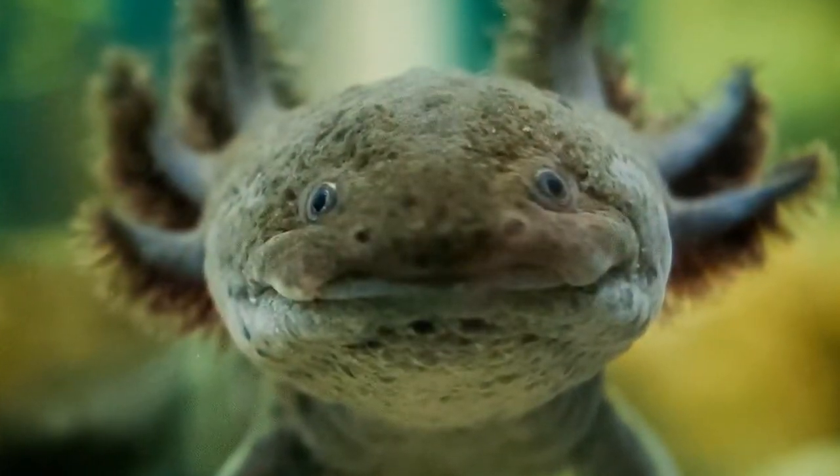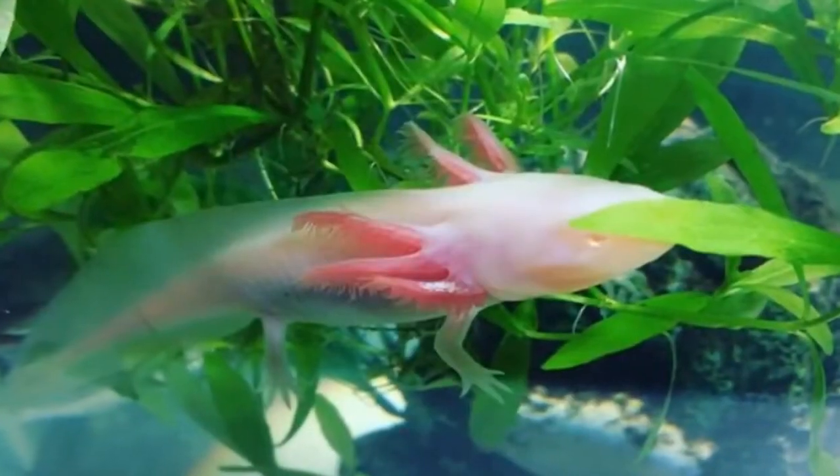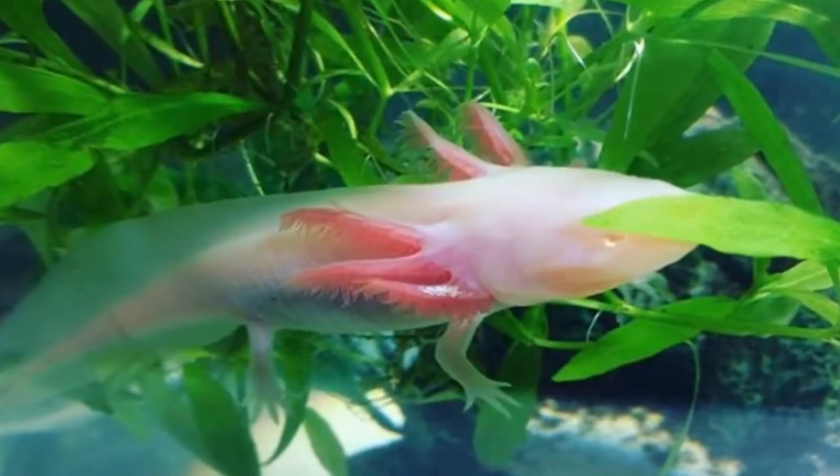Your axolotl will be a trusty friend as long as you keep him well-fed, according to axolotl enthusiasts. Watching an axolotl at home can be a real pleasure.